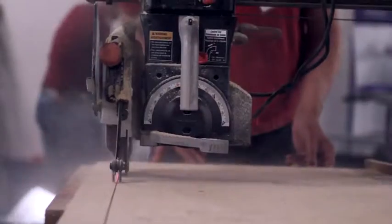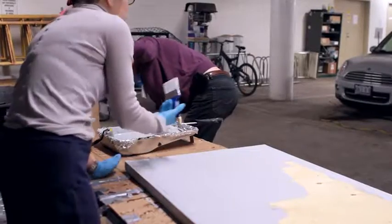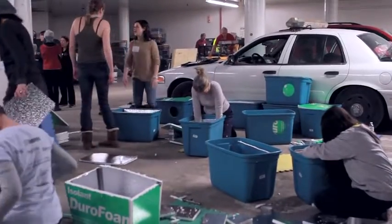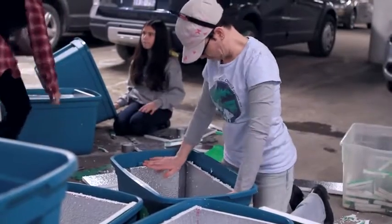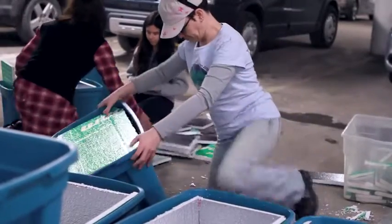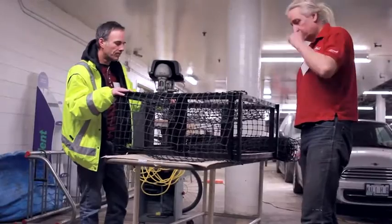These volunteers are working on one aspect of our Trap, Neuter and Return program — the building of shelters, mostly winter shelters for feral cats. These are given to colony caretakers; colonies of feral cats have volunteer caretakers who feed the animals on a regular basis and try to provide some kind of shelter so that they're sheltered from the winter cold.